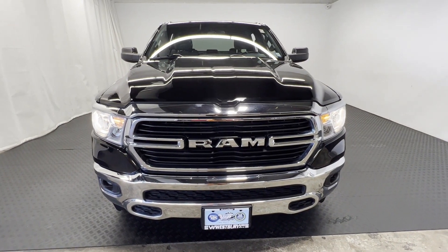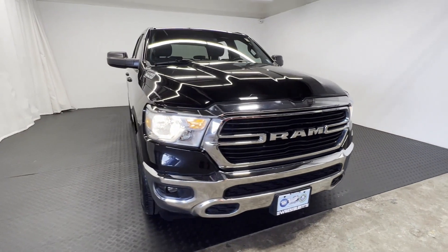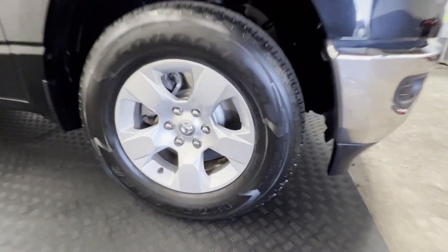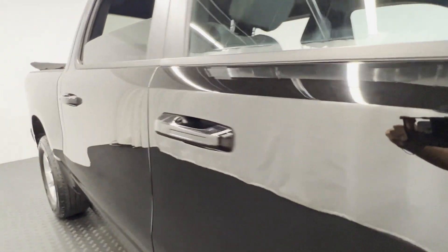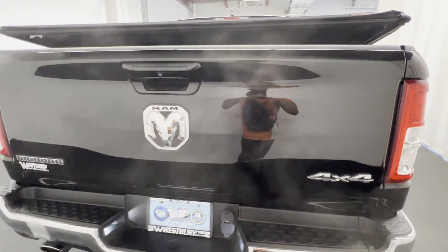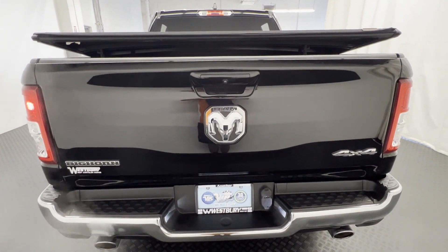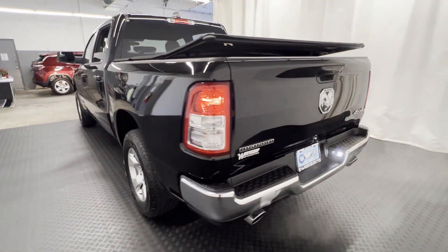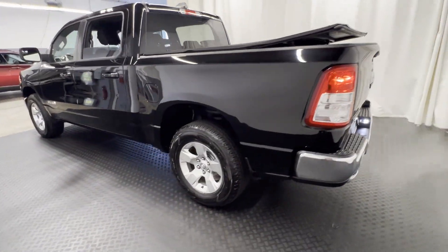2021 Ram 1500 with less than 29,000 miles on the odometer, this pickup truck offers two full rows of seating for premium comfort. It includes ample space for all passengers and comes with four-wheel drive, heated side view mirrors, backup camera, tinted windows, pass-through rear seat, and Bluetooth.